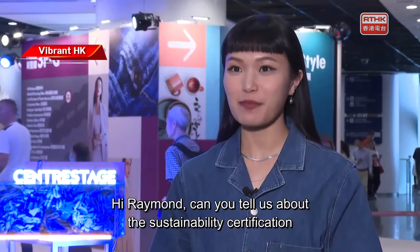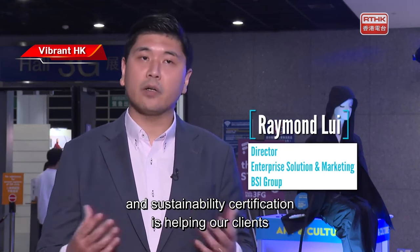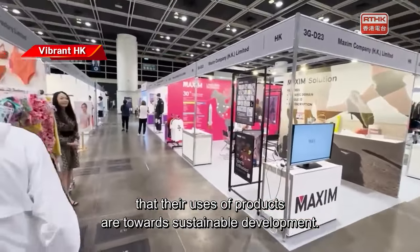Can you tell us about Sustainability Certification in the fashion industry? Sustainability is currently a global trend, and Sustainability Certification helps our clients and their services and products to demonstrate their commitment to sustainable practices.